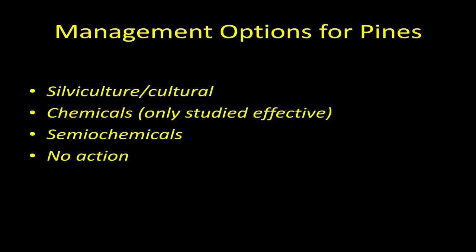Thinking about the pest management triangle — at which point do we want to do some kind of management? We can actually manipulate the environment to some degree. By altering your host or your diversity, you can change the environment to unfavorable conditions for bark beetles. There are silvicultural and cultural management options, there are chemicals, there are semiochemicals, and there is no action. No action is still a management option.